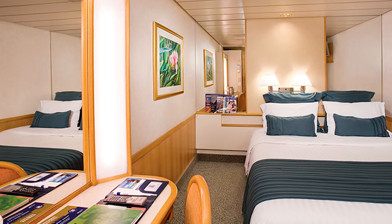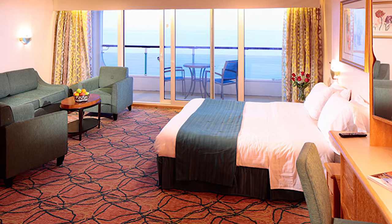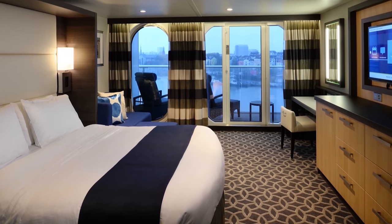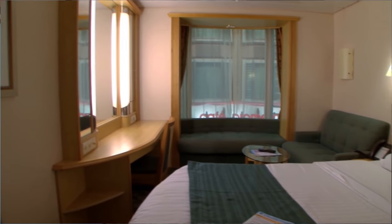The cabins are about the same size from ship to ship, though some of the older classes do have smaller cabins. Royal Caribbean makes really good use of the space, so you have tons of storage and the decor is nice and welcoming.